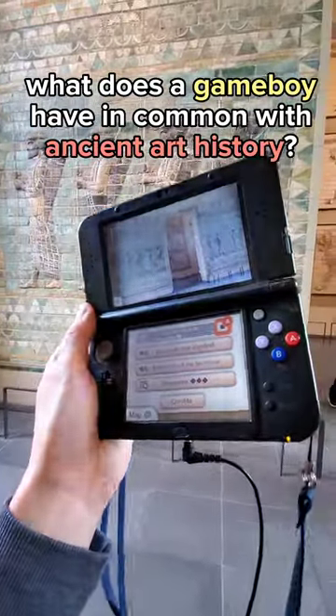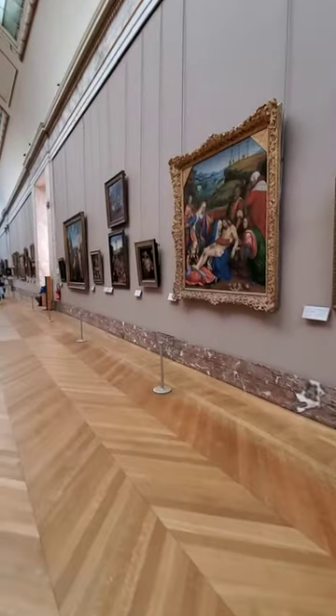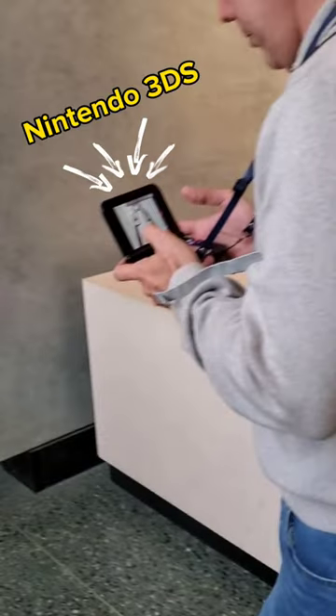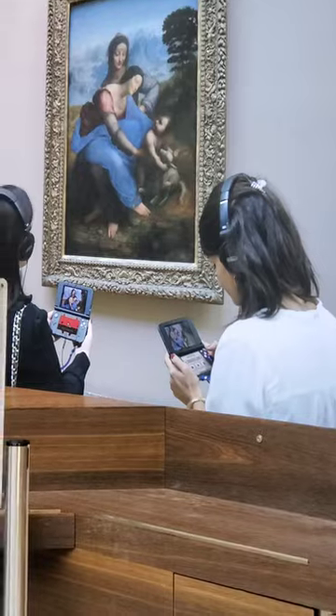What does a Game Boy have in common with ancient art history? This is the Louvre, a museum in Paris home to Renaissance masterpieces as well as ancient Egyptian artifacts. And during my visit there, I couldn't help but notice everyone walking around with Nintendo 3DSs. At first it confused me — I thought a bunch of people were just playing video games instead of appreciating the art.